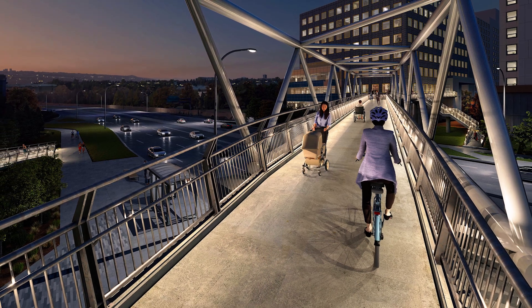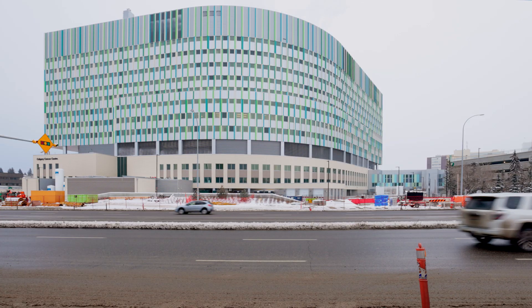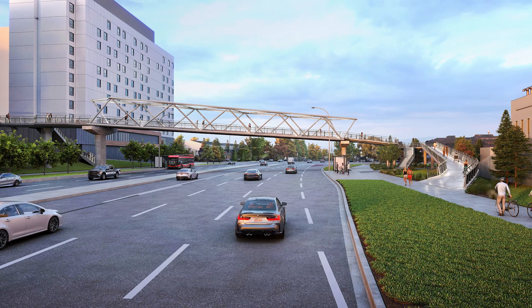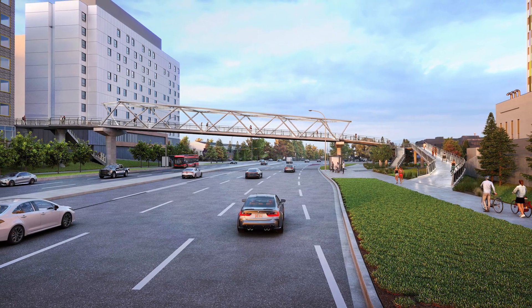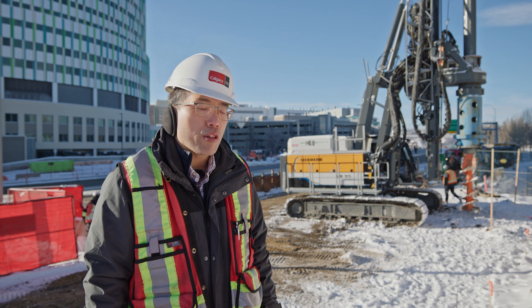There are major activity centers including the Foothills Medical Center, Calgary Cancer Center, and Uxborough Development. This pedestrian overpass provides connections and supports access to these activity centers and also contributes to the population growth in the area.